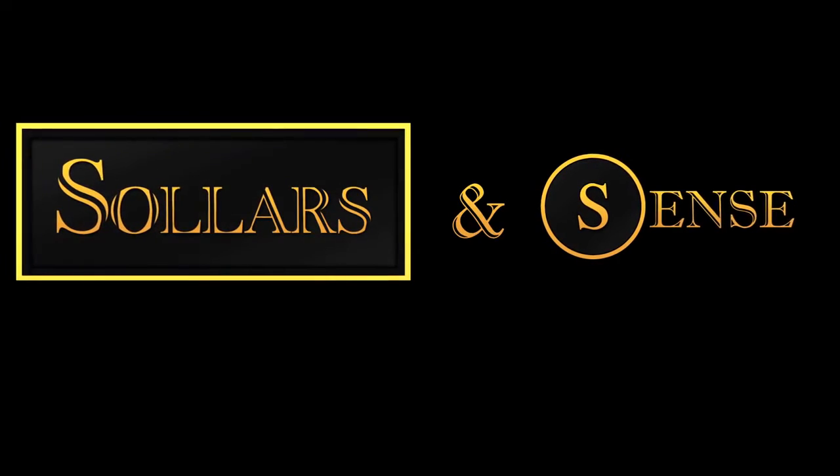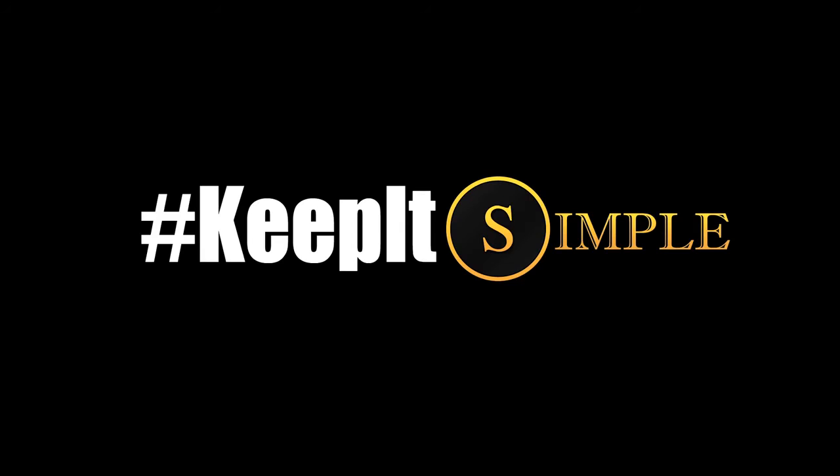Sollers and cents. What is Sollers and cents? In the simplest of terms, Sollers and cents is simply a choice.